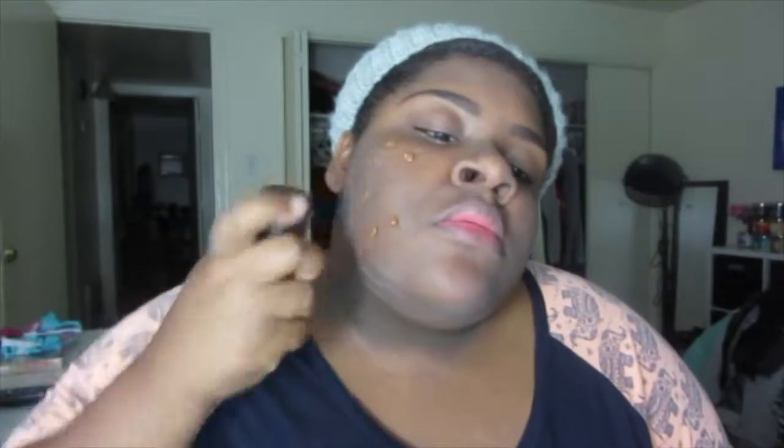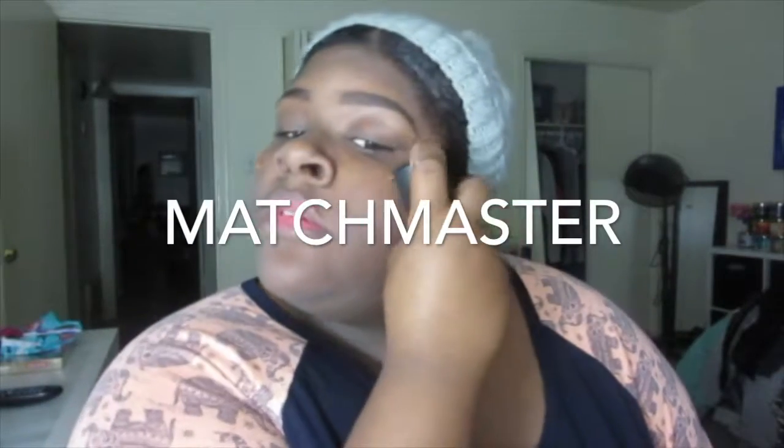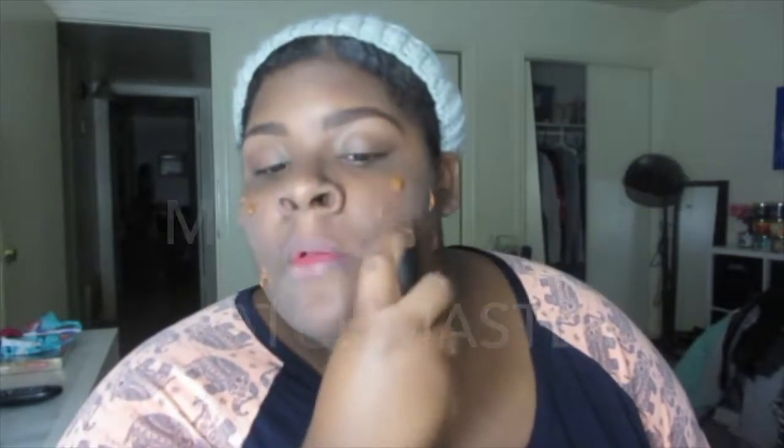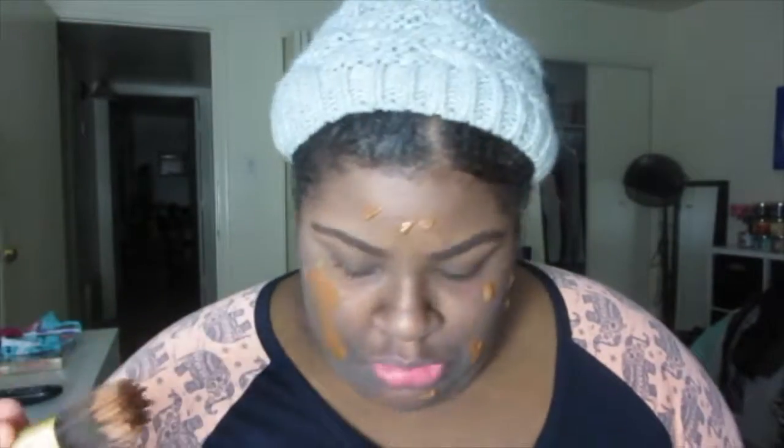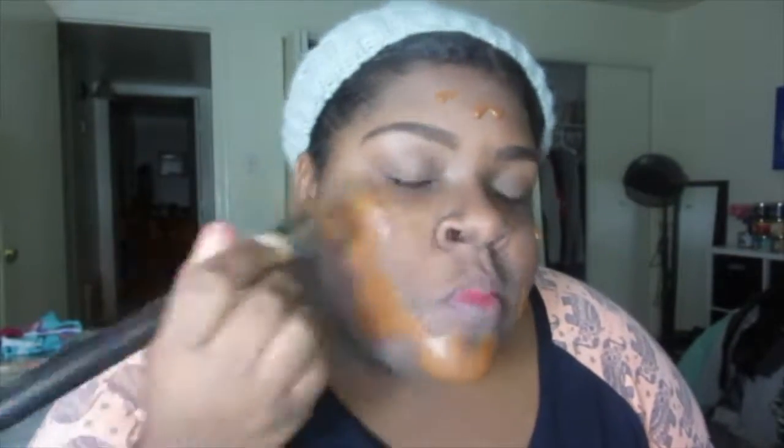So the foundation I got was the MAC Matchmaker in number 9.0, or number 9. As I'm sitting here watching the video, I realized that this foundation does come out a lot, but that's okay because we're going to blend all that down. I am a very, very slow blender when it comes to foundation — I just want to make sure it gets full coverage and I don't want to waste any product.